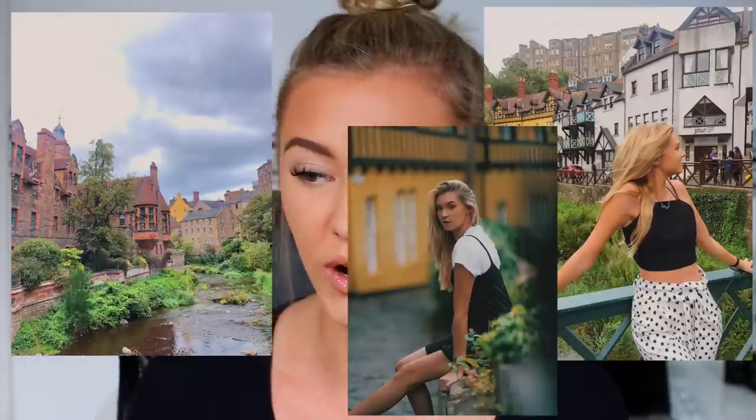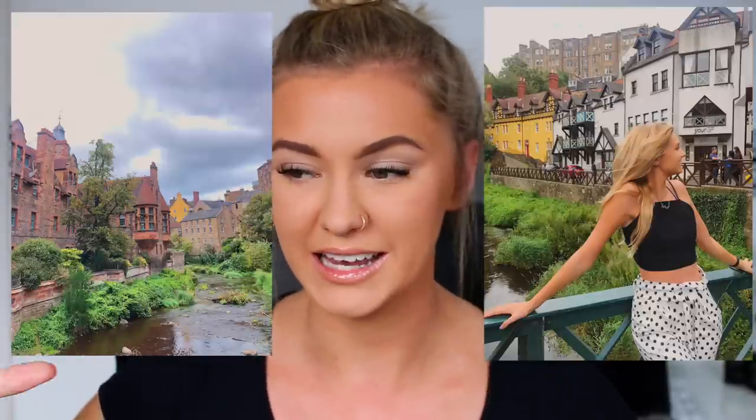Place number three is what people would call a hidden gem, but it's not really hidden anymore because everyone knows about it — and that is Dean Village. It's this really cool, quirky, almost Disney or Hobbit-looking village in the middle of the city. There's a little stream, it's beautiful, and it's near the Stockbridge area. Similar to my Barcelona video, I'll put the geo-locations of all these places in the description.